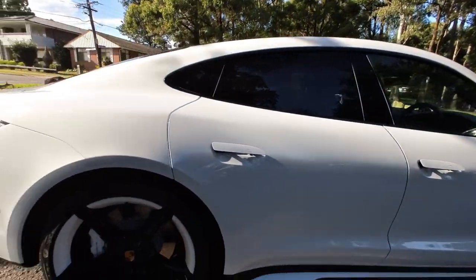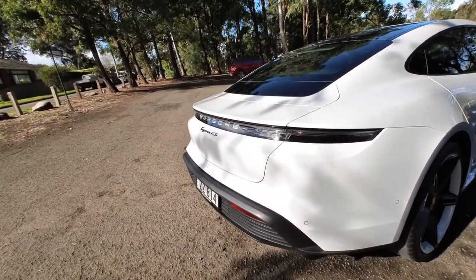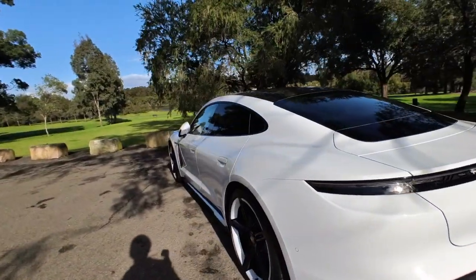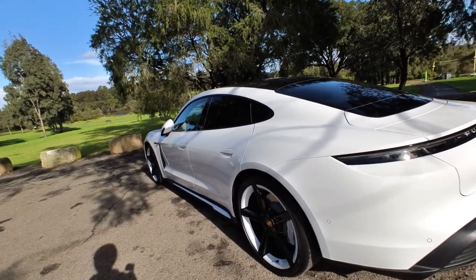It's got side cameras, front cameras, reverse cameras, and only 3,000 kilometres from new. Just a gorgeous car. The spoiler goes up, the boot's electric. This is a stunning motor vehicle — for around 200 grand, a great buy. 3,000 k's. They were a hell of a lot more when they were new.